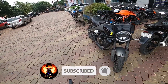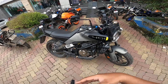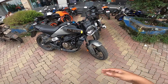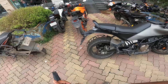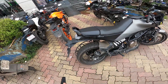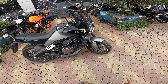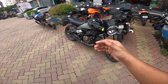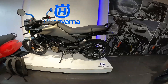Hello everyone, welcome back to the channel. Once again I am going to ride the Husqvarna Svartpilen 401 on this ride review channel. This bike is so beautiful but why didn't it sell well? If I talk about the sale numbers, this bike has everything going for it.